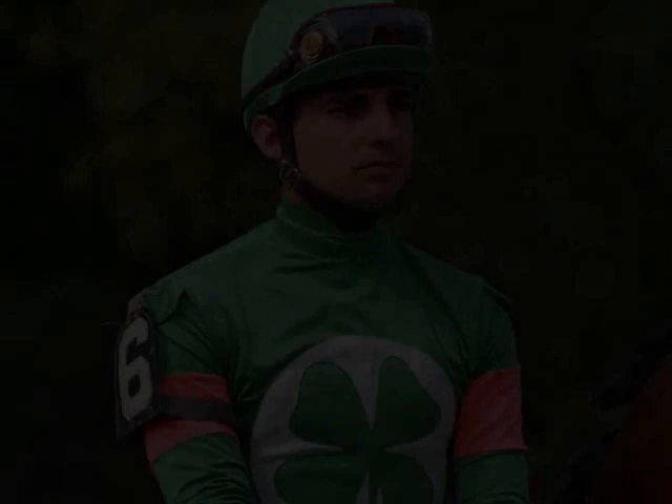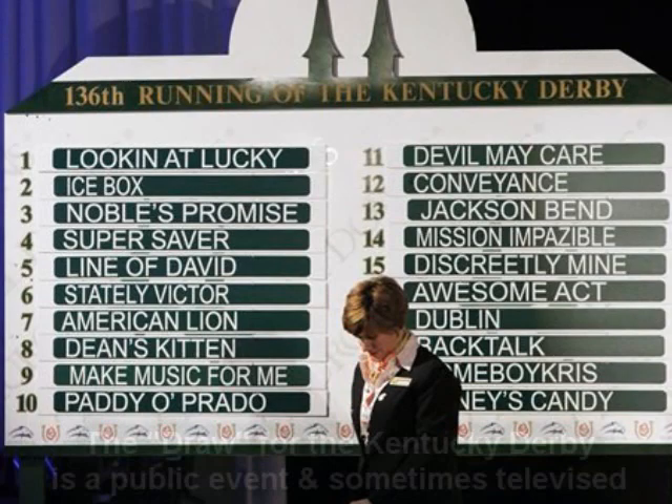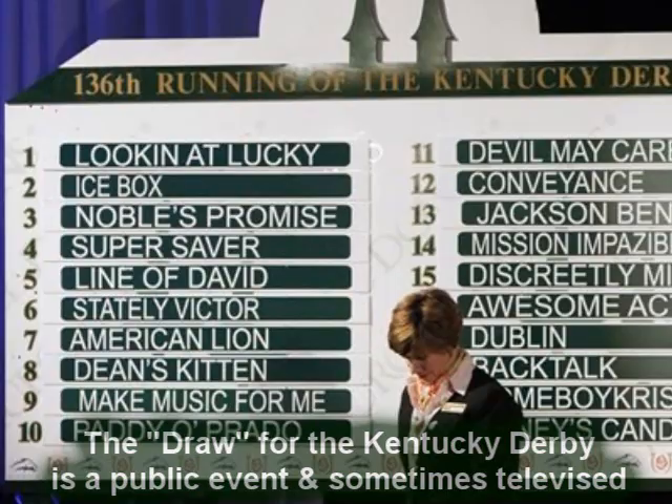This is Frankie Lovato with today's term number 81 of 365: Draw for a Race. When you hear the phrase 'draw' or 'drawing for a race,' this is the process when the horses entered for a race will now get their post positions.